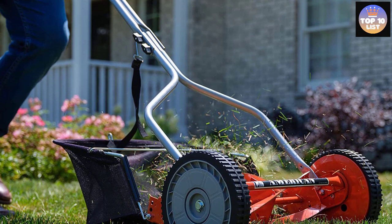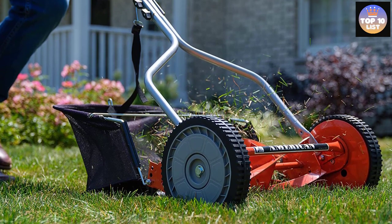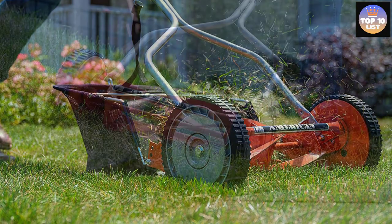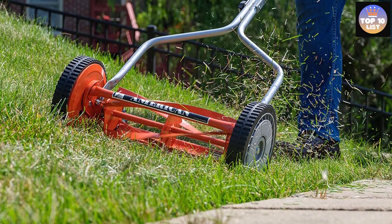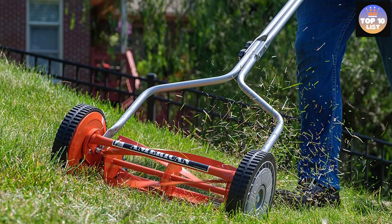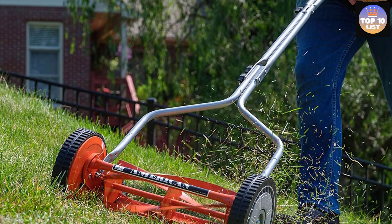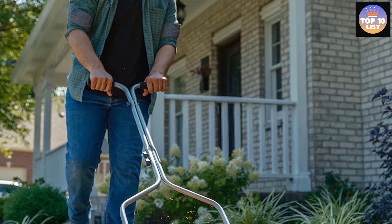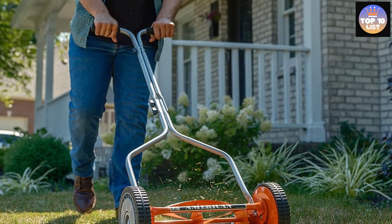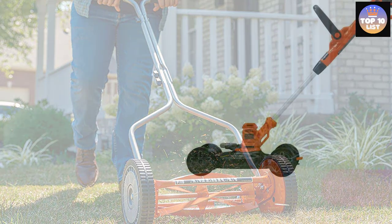This mower operates without producing any noise. It's easy to start with just the press of a button, and there is no maintenance work involved. Although it requires assembly, you can put it together in less than 10 minutes. It is lightweight at just 20 pounds, equipped with 8.5-inch durable wheels for easy maneuverability, and backed by a 90-day limited warranty from the original date of purchase.